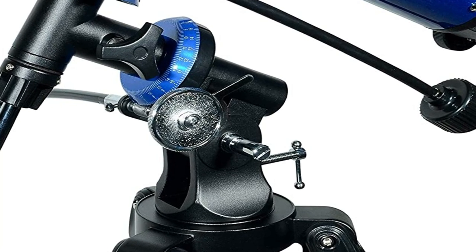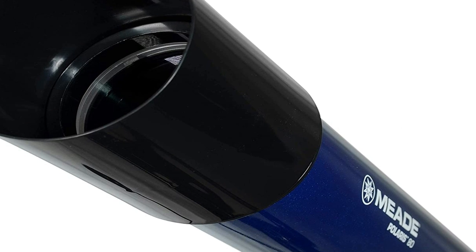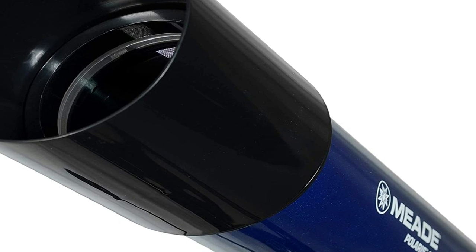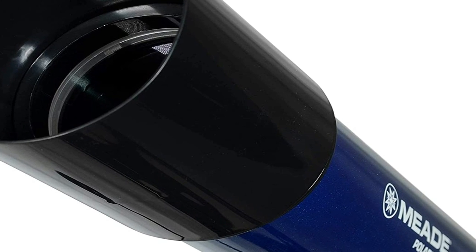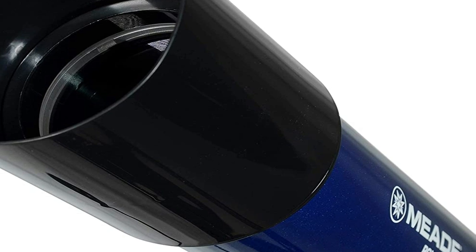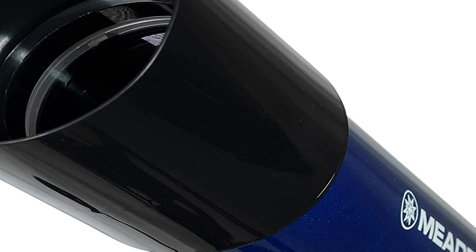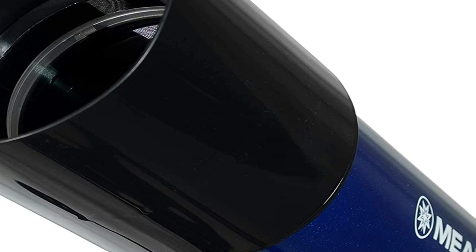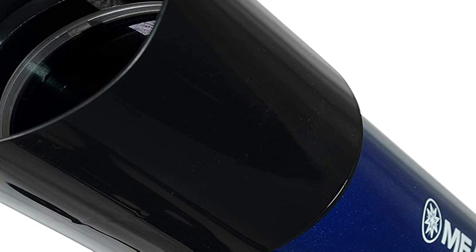Second, the EvoStar employs an apochromatic matched doublet lens, using sophisticated and proprietary lens matching technology and coatings to deliver an image that virtually eliminates chromatic aberration, delivering crisp, sharp, and true to color images. Combined with its wide aperture, the optical performance of the EvoStar's objective lens is incredible.